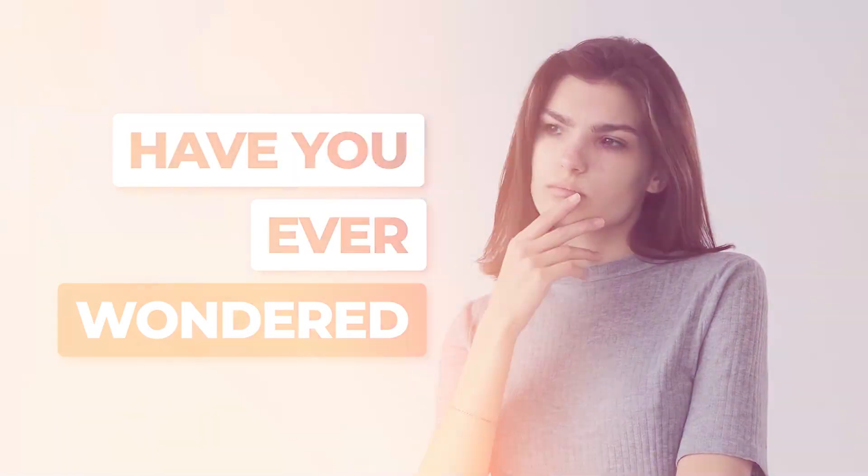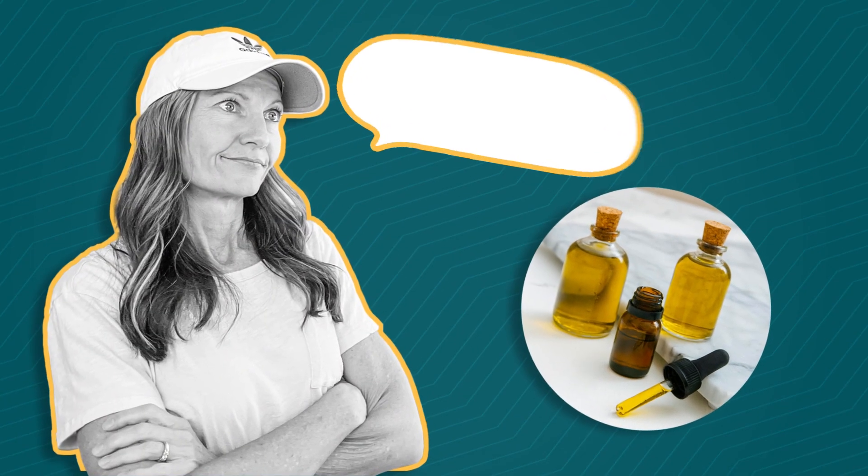Have you ever wondered what to do if the essential oils you're using aren't getting you the results that you want? They're not working!